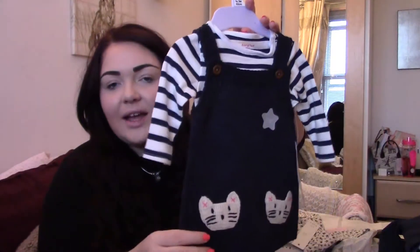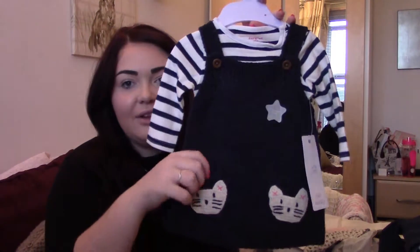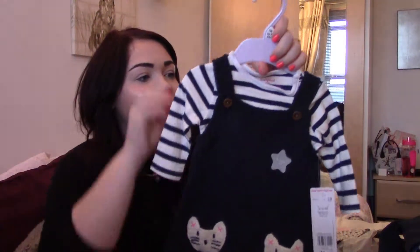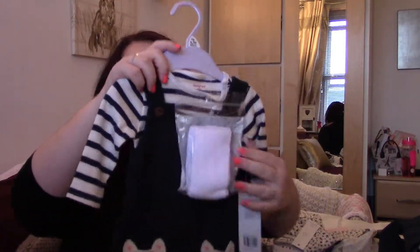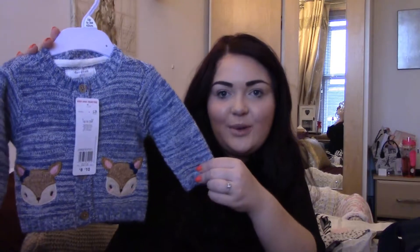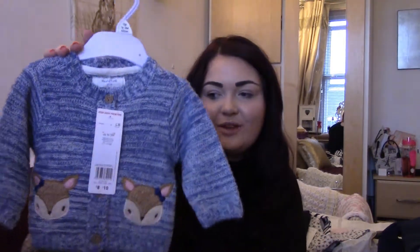One of my favourite things from Tesco's is this little navy knitted dress with a pinstriped top underneath with little fox or rabbit pockets. I just think that's super cute and it also came with tights - some nice white tights to put on with it, and that was £12. The next thing from Tesco's was this nice blue cardigan with little foxes on the front. I bought that in up to three months because it looked quite big. That was £8.